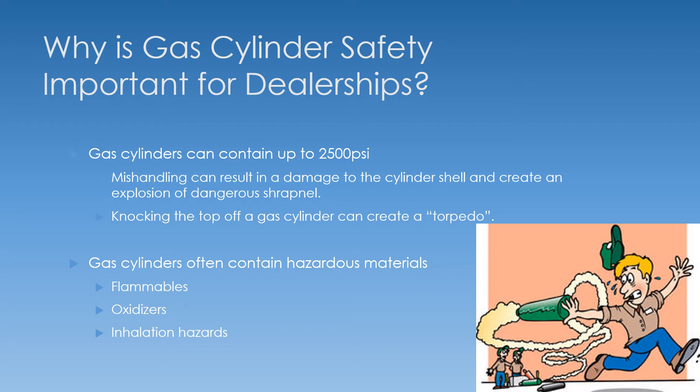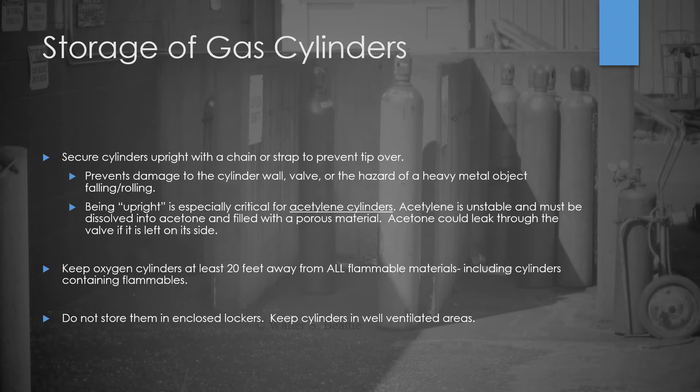When storing gas cylinders, always store them upright with a chain or strap to keep them from tipping over. That will prevent damage to the cylinder wall or the valve, preventing an explosion or the top from popping off. Also, those cylinders are heavy — we want to prevent the hazard of a heavy metal object like a cylinder falling onto somebody's foot or rolling at somebody.